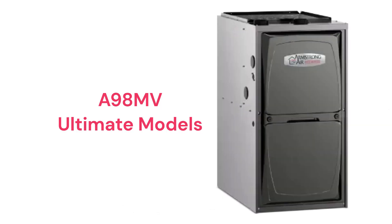The A98MV model is their entry in the ultimate category with a 98% AFUE efficiency, modulating control, a variable speed blower, and the ability to communicate with the other parts of the HVAC system.